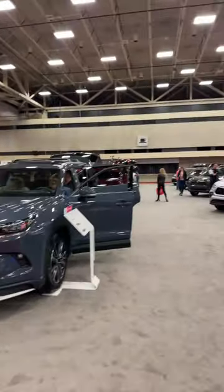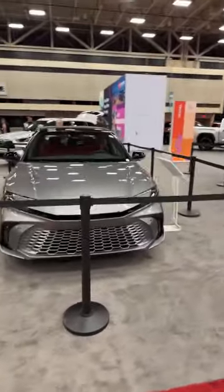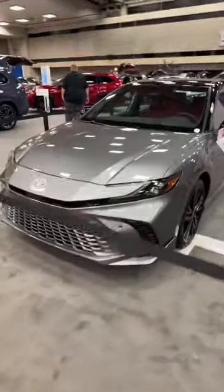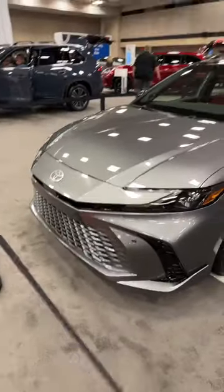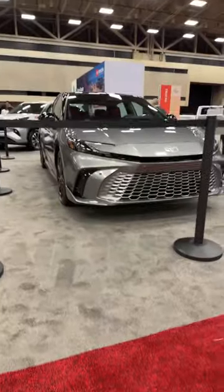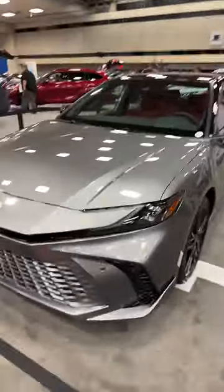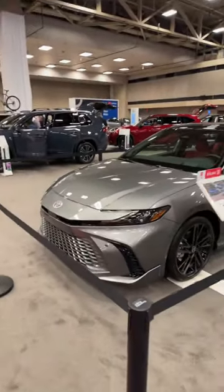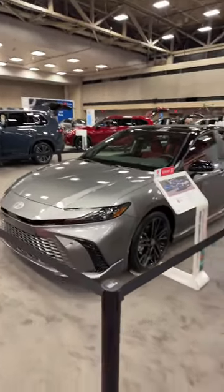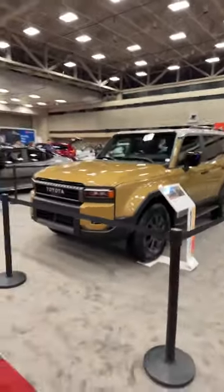Coming over here, we have the new 2025 Toyota Camry — the first time seeing it here in Dallas. Very clean, updated look that I like — it very much resembles the updated design of the Prius, which is a good thing. We did a full deep dive on the one we saw in LA last fall. Also behind these stanchions is the new Toyota Land Cruiser.